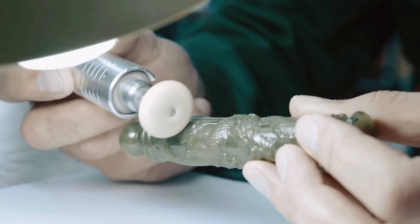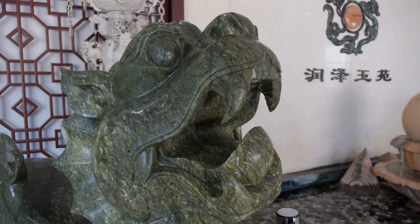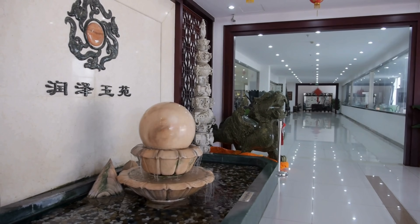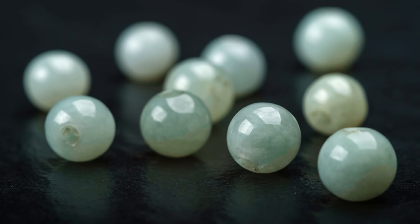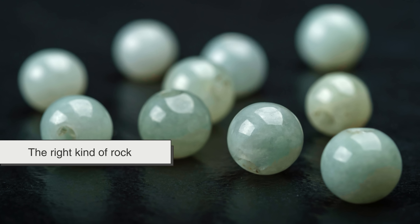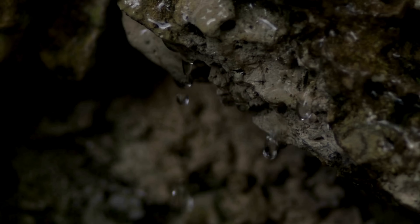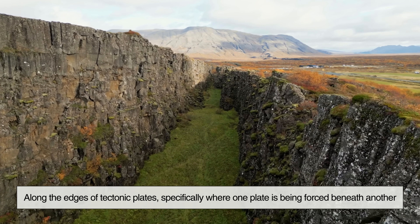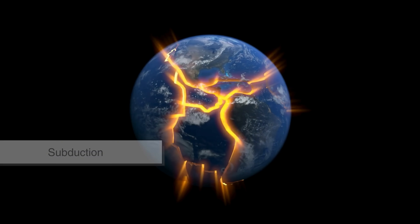But here's where it gets interesting. Jadeite, the more valuable of the two, isn't just rare — it only forms under extreme geological conditions, and we mean extreme. Jadeite doesn't just happen. You need the perfect storm of ingredients: high pressure, relatively low temperatures, and the right kind of rock. That combination doesn't exist just anywhere on Earth. It happens deep underground, along the edges of tectonic plates, specifically where one plate is being forced beneath another. This process is called subduction.